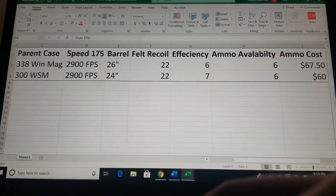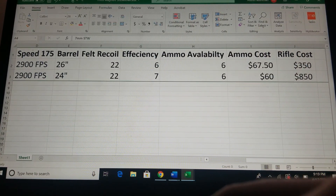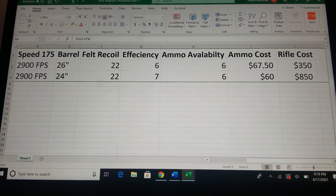Ammo availability — in my area it's not great, but not bad either. Ammo cost is going to be around $60. Rifle cost — it's kind of harder to find a rifle in this caliber, so there's not a lot of them. Around $850.